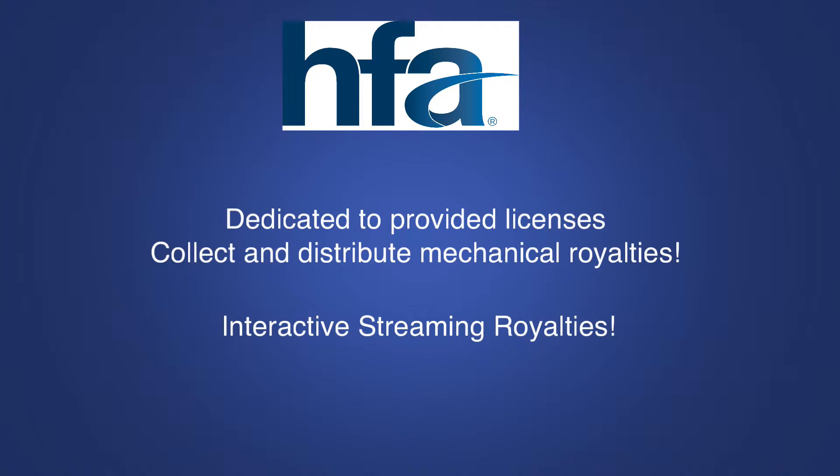My focus is on the interactive streaming royalties. Harry Fox does collect all of the mechanical royalties, whether for downloads or for sales. So if your music is being streamed on Apple Music or Spotify, those platforms pay those interactive streaming royalties to Harry Fox.